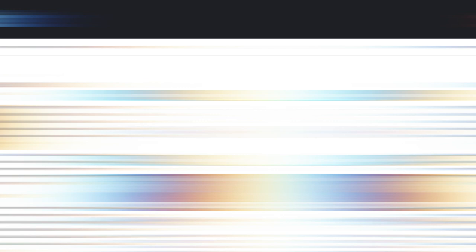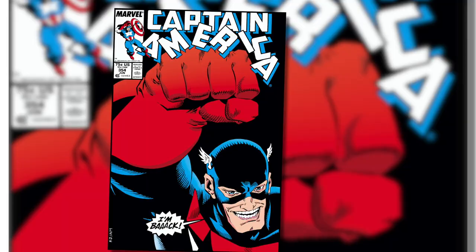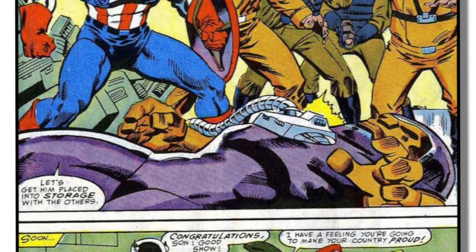The blogger talks about three books associated with U.S. Agent. The one I'll highlight is Captain America issue number 354 — this is where John Walker dons his persona of the U.S. Agent. This book has an FMV right now of $280 for a 9.8. If that's too much from a speculation standpoint, the blogger also covers a couple of less expensive books you can consider. We don't know whether there'll be magic with this character on streaming, but it's worth considering.